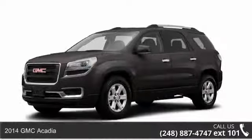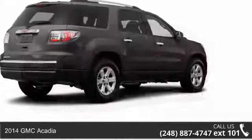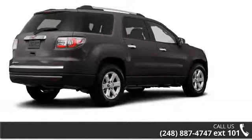Step into the 2014 GMC Acadia. This may be the set of wheels you've been looking for. Enjoy these notable features: